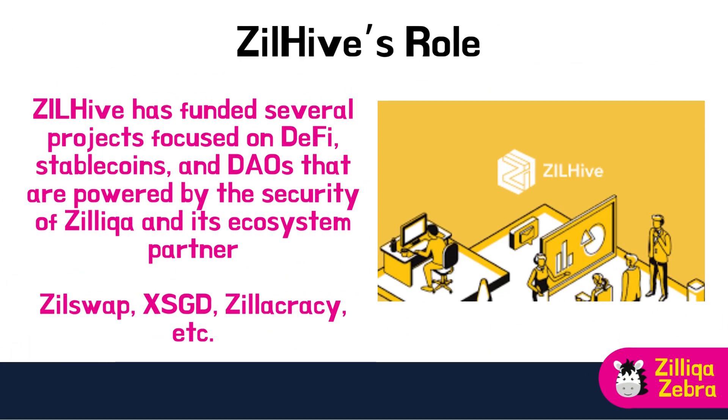It's not just the platform itself that's secure. Zillhive has funded several projects focused on DeFi, stablecoins and DAOs powered by Zilliqa's security. For example, there's the Zillswap Decentralized Exchange, which allows users to trade ZRC2 tokens in a secure and decentralized manner. Then there's XSGD, a stablecoin pegged to the Singapore dollar that uses Zilliqa's secure infrastructure. And there's Zilliqracy, a DAO platform that uses Zilliqa's secure smart contract capabilities to ensure fair and transparent governance.